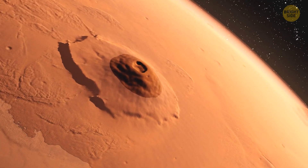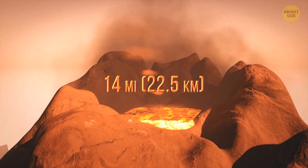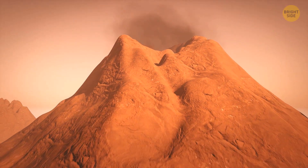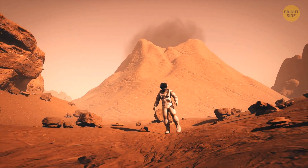Mars is home to the largest volcano in the solar system, Olympus Mons. The giant volcano is 14 miles tall — that's about two and a half times the size of Mount Everest. The volcano was formed millions of years ago, a time when Mars was covered with countless volcanoes spewing molten lava across the planet's surface.